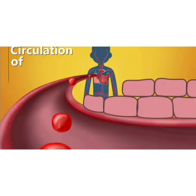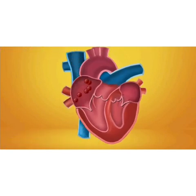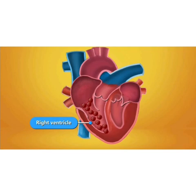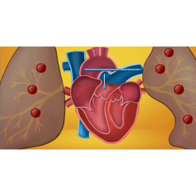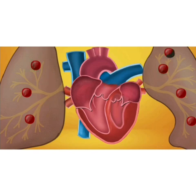Now let's learn how our heart works. The right atrium receives deoxygenated blood from different parts of the body through the superior vena cava and the inferior vena cava. After that, the deoxygenated blood is transferred to the right ventricle. In order to purify that blood, the right ventricle pumps it into the lungs through the pulmonary artery to make it oxygenated.